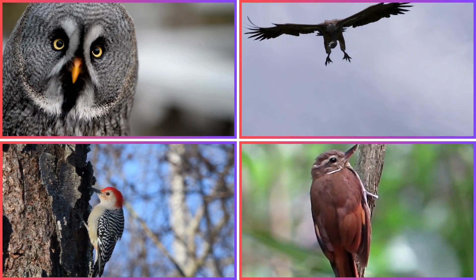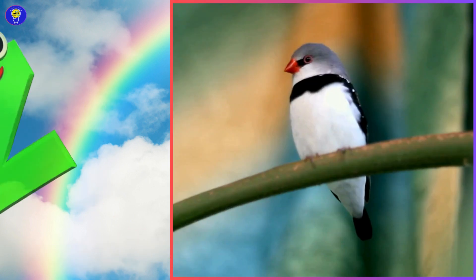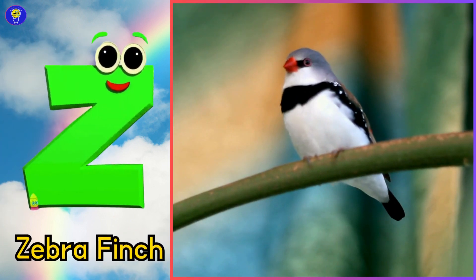Y is for yellow warbler, yuh, yellow warbler. Z is for zebra finch, z-z-zebra finch.